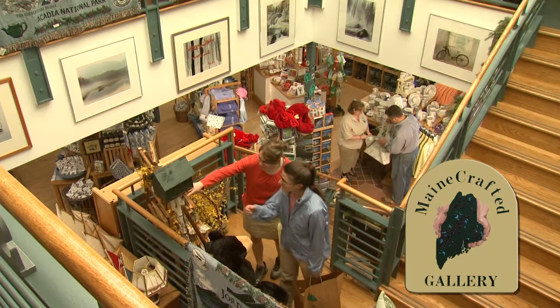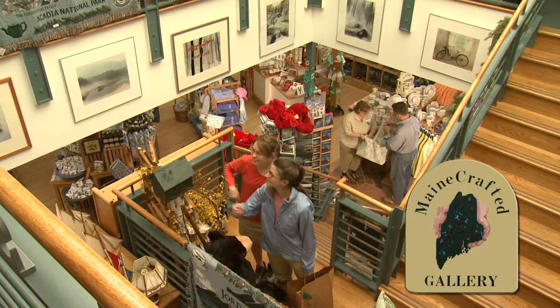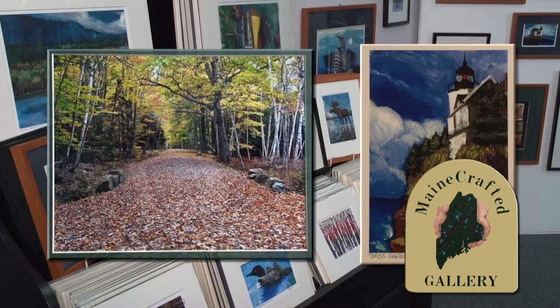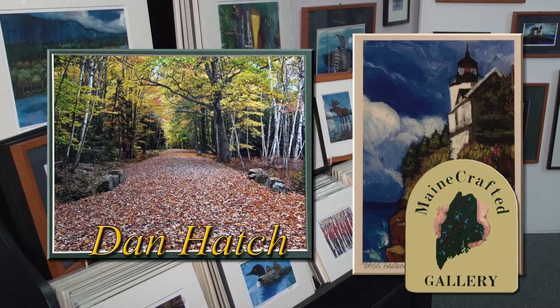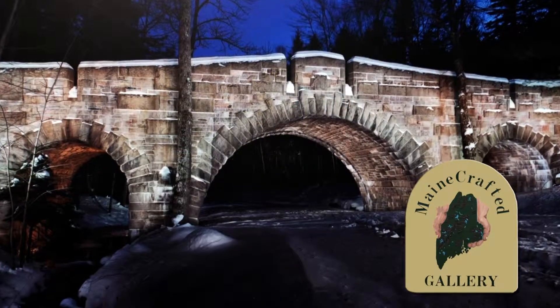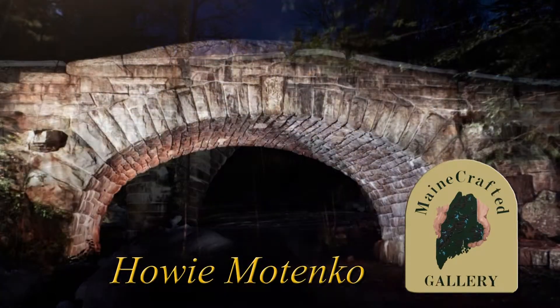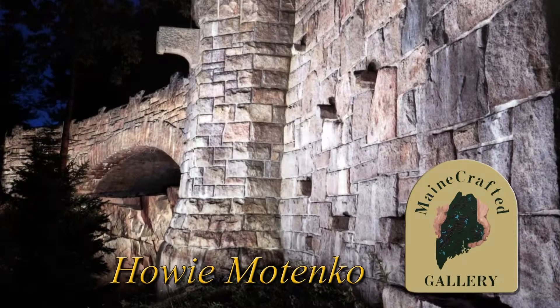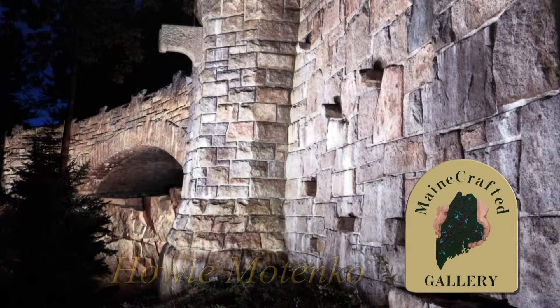Take a look just through the doors at 85 Main Street, right up the broad staircase to some of the finest work you'll see on Mount Desert Island — lovely original photography by Dan Hatch, and striking photo images of the work of artist Howie Montenko, who bathed the bridges of Acadia National Park with light and captured the moments on film.